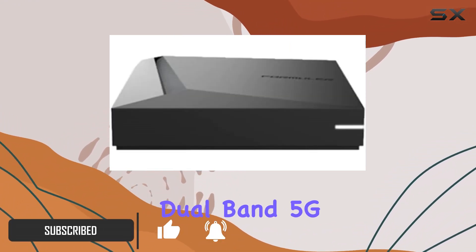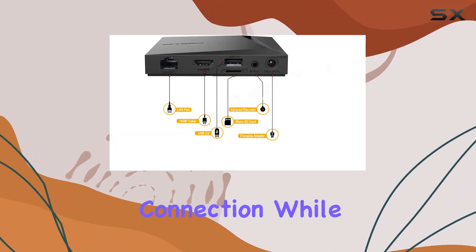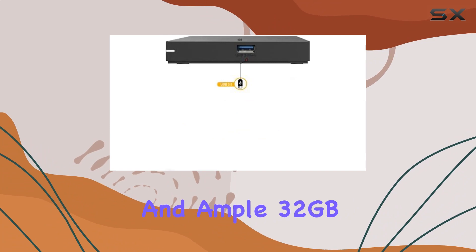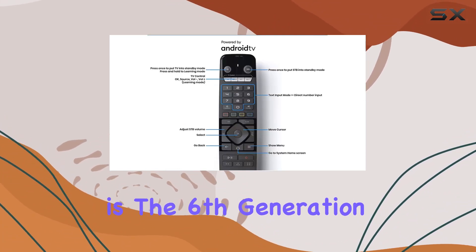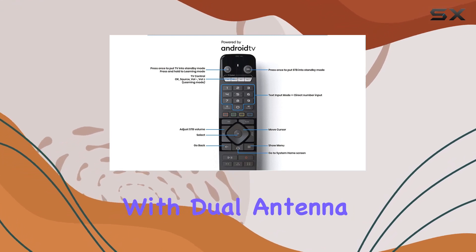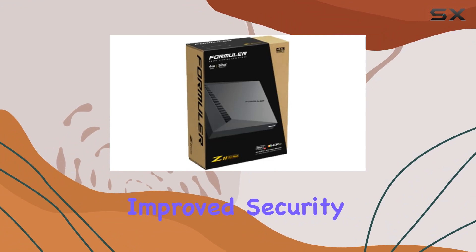The dual-band 5G and gigabit LAN ensure a lightning fast and stable internet connection, while the 4GB RAM and ample 32GB storage make multitasking and app installations a breeze. One standout feature is the sixth-generation AX wireless with dual antenna, delivering increased access point capacity and improved security.